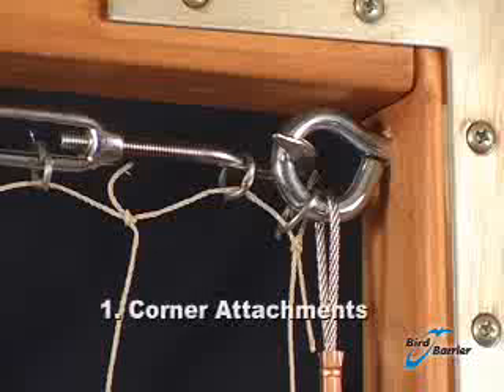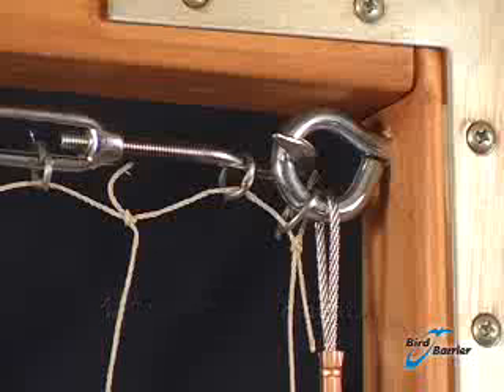StealthNet is attached to a cable system that is secured to the building. Special hardware is used to attach the cable to the structure and is available for all substrates. There are 7 elements to every StealthNet installation. Corner attachments are the most important part of the system — they are where the cable starts, finishes, or turns corners, and they need to be very strong.